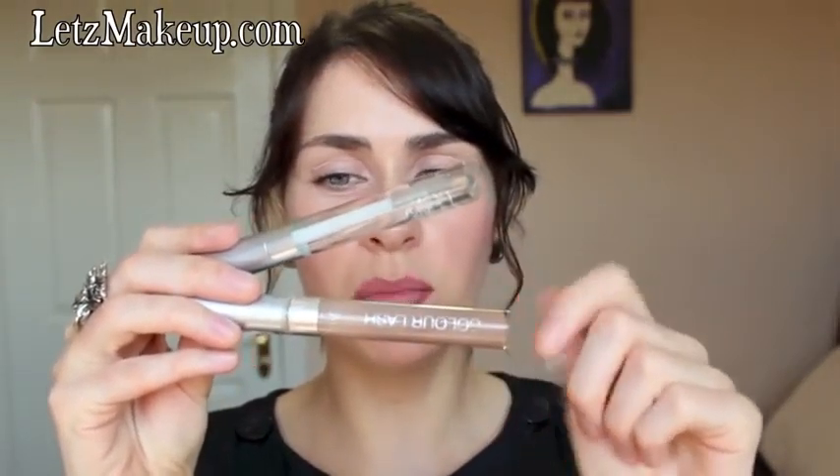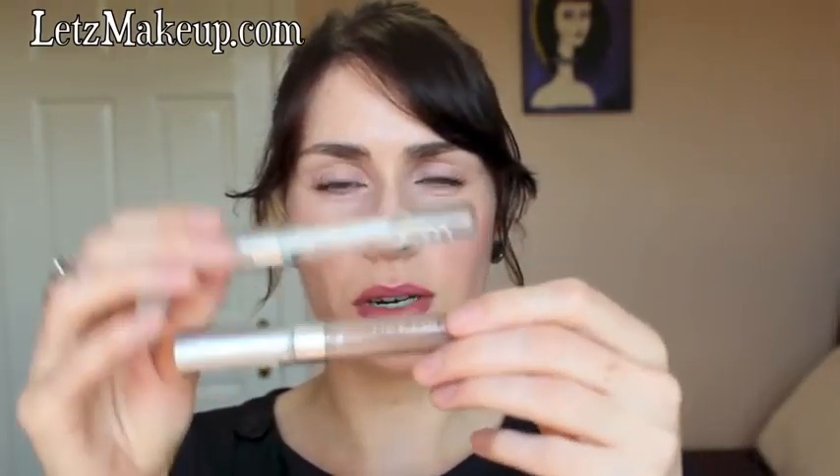For my eyebrows I always go back to the Collection 2000 clear mascara, which only costs €3. This is my well-used one I keep for my eyebrows. It holds really well and doesn't leave that white flaky residue that some clear mascaras do — it actually keeps your eyebrow hairs in place because some clear mascaras aren't strong enough. I get this from Boots and it's probably only available in the UK and Ireland, but I've gone through numerous ones.